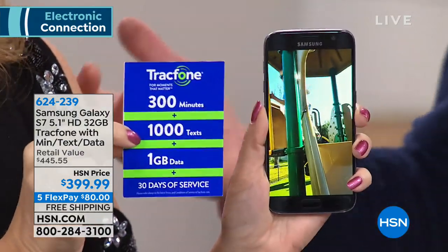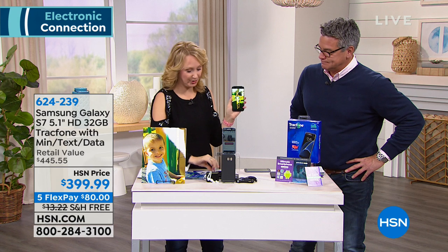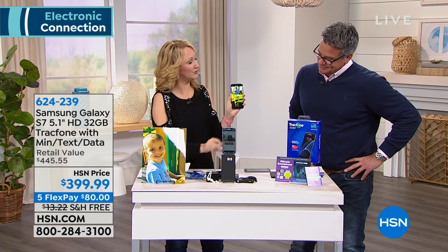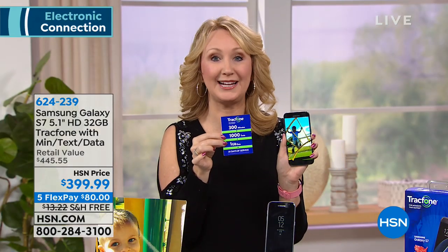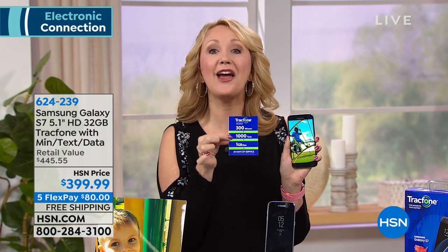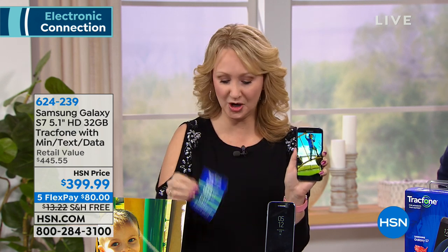For most of us, we're paying close to $100 or more a month for services we don't use. With TrackPhone, airtime is about $20 a month included. You could run this for only $20 a month. You own the Samsung Galaxy S7 outright. If you run out of airtime minutes and want to buy a minute package, that extends anything unused here.